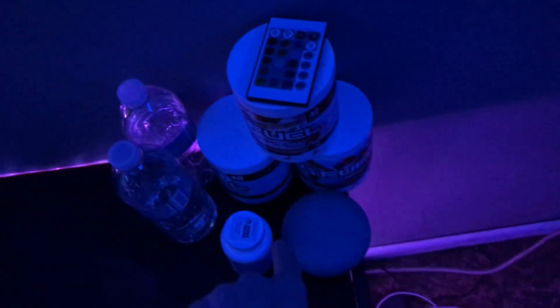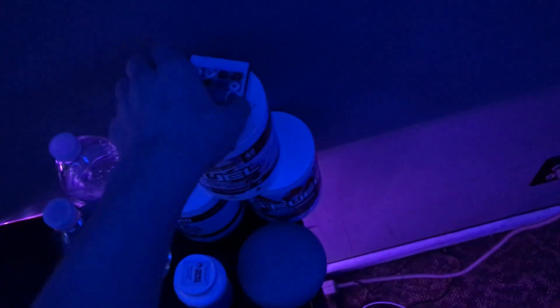Over here we got my Switch. I'll be playing nothing because I'm a nerd and I just play Fortnite. We got some G Fuel and this thing that controls my LEDs.